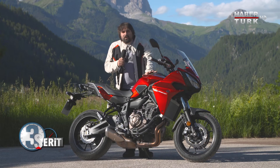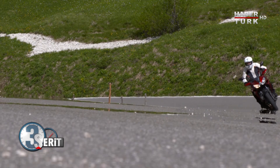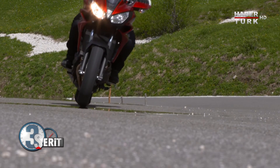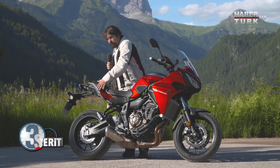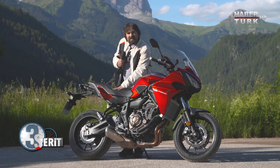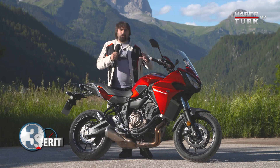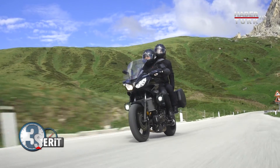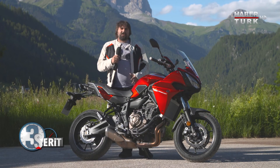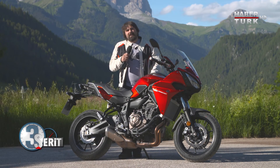Yamaha Tracer 700 ile beraberdik; bu güzel dağ yollarında sizin için test ettik. MT ailesine yeni bir üye diyebiliriz ama tamamen ayrı bir sınıf olarak sport touring olarak üretilmiş. Çantalar takılabiliyor, çok geniş bir aksesuar listesi var, artçı tutacakları standart, sele değişebiliyor ve touring için konforlu selesi de var. Sportif motoru touring tasarımıyla birleştirmiş Yamaha. Motosikletin lansmanı İtalya'da Dolomitiler'de gerçekleştirildi ve biz de sizin için testine konuk olduk. Yeni testlerle görüşmek üzere, hoşçakalın.